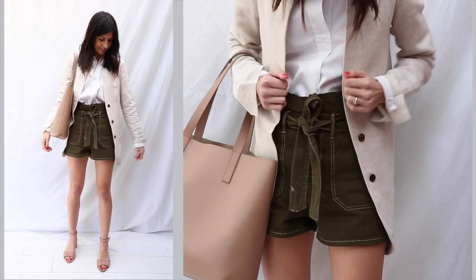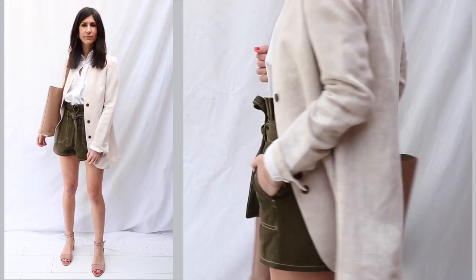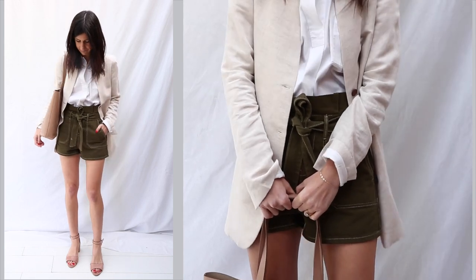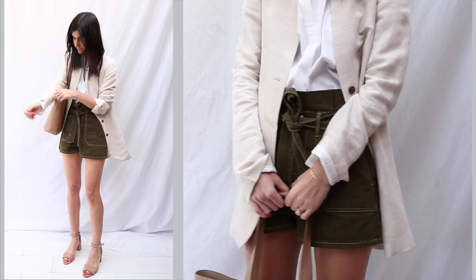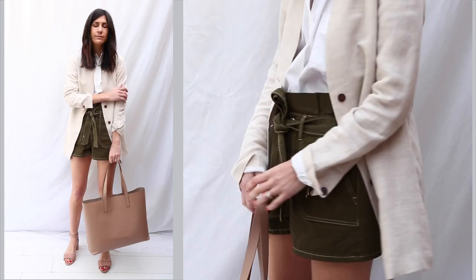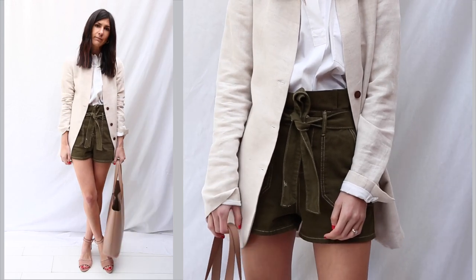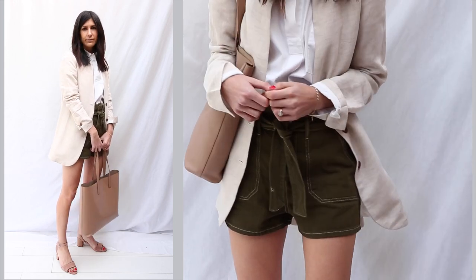I decided to smarten up those Topshop shorts by pairing them with the Everlane popover shirt, a blazer, and a pair of heels. I really like the way the blazer pairs with the shorts — it definitely elevates the look a notch and makes it feel less casual, less like you're heading to the beach. The shoes are from Loeffler Randall — picked up on sale, super comfortable, and I love the color with the khaki green. The bag is again the Everlane Day Market Tote, which I've reviewed and will link in the cards. The overall feel is put-together but still fresh because of that lighter color palette.